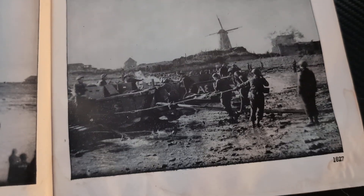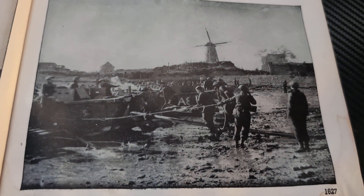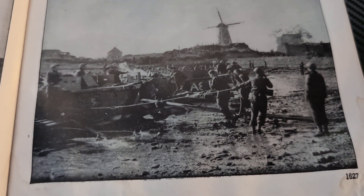And then at the bottom right, evacuating wounded at Flushing. Obviously they've got to get the wounded off the front, get them to where they can receive medical help.